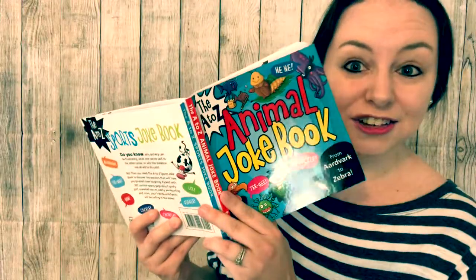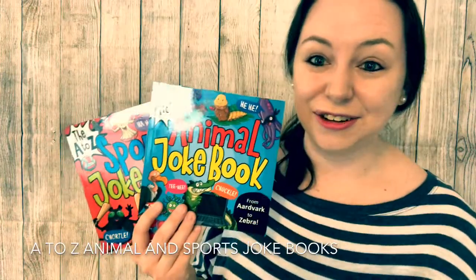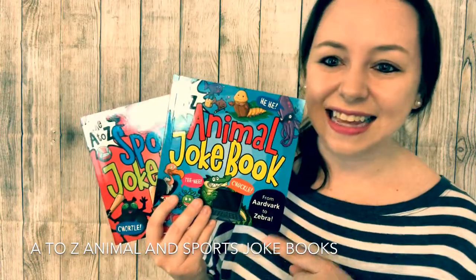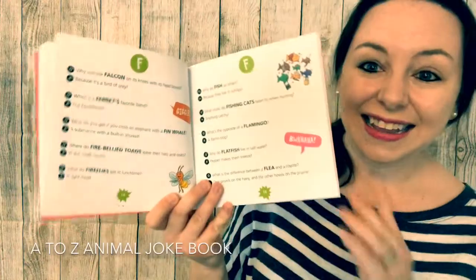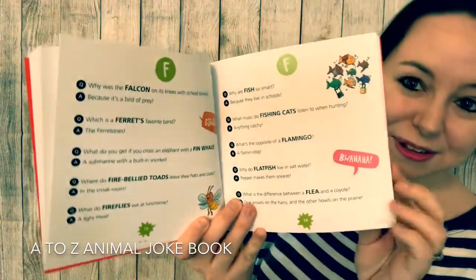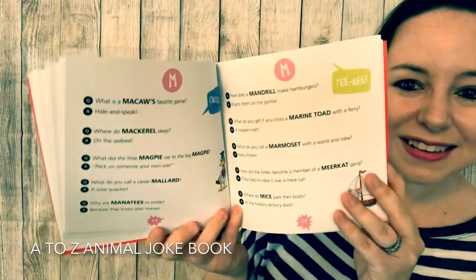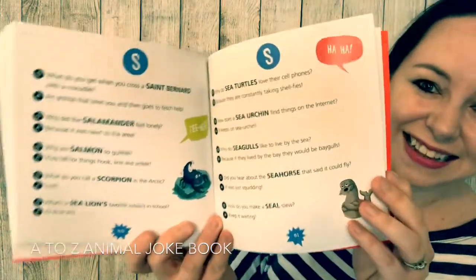Why did the fur seal blush? Because it saw the ocean's bottom! If your kids enjoy telling jokes and you need to step up their game a little bit, then the A to Z Animal Joke Book and A to Z Sports Joke Book may be a great option for you. Inside each book you'll find 300 jokes from A to Z, and they'll learn about different animals and different sports as they have fun telling you some of the hilarious jokes they'll find inside.